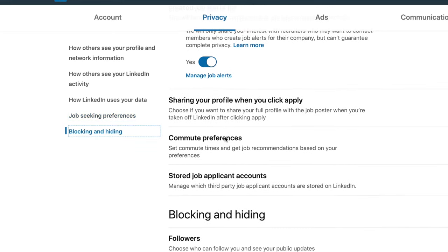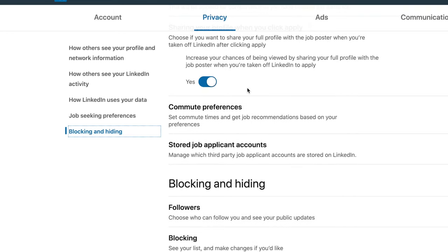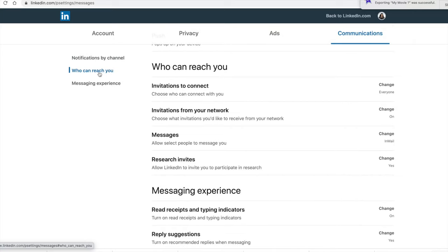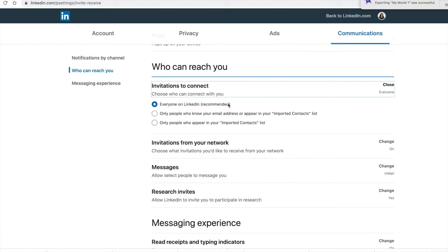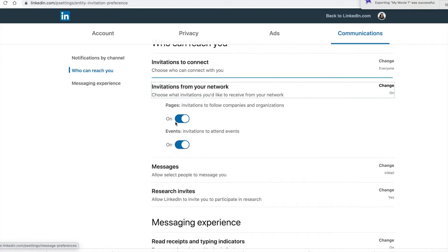You can select here to share your profile when you click apply. Coming to the Communication settings — here you can set who can reach you, who can send you messages, and everything else. As a job seeker, you can set invitations to connect from everybody on LinkedIn. However, recruiters often set some restrictions since a lot of people reach out to them — that's why you sometimes can't message certain recruiters directly without connecting first.